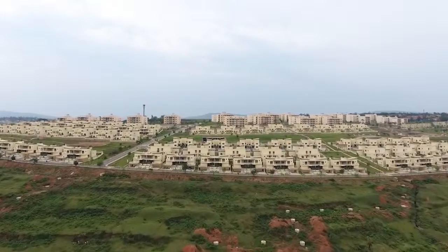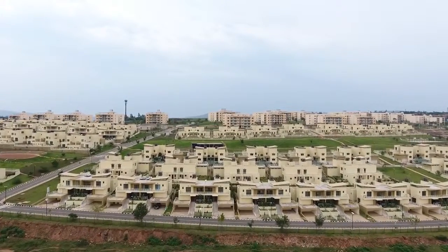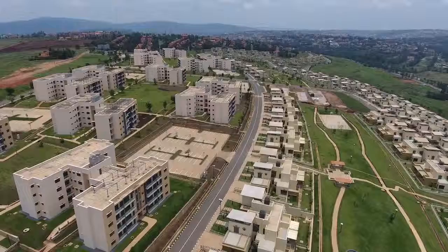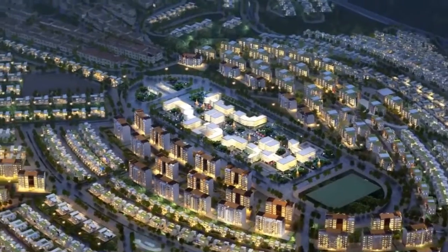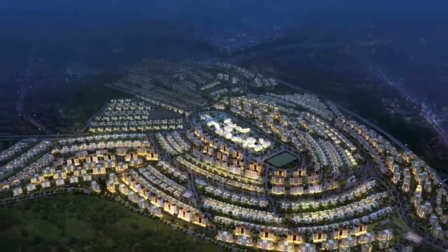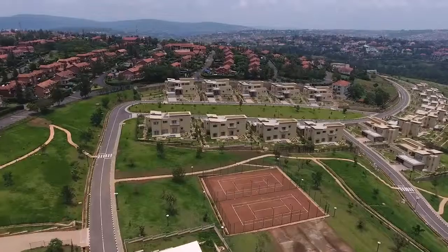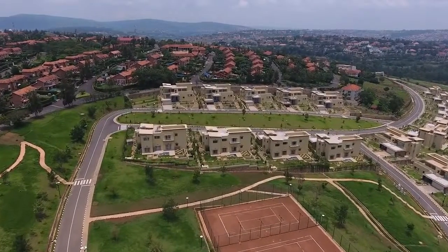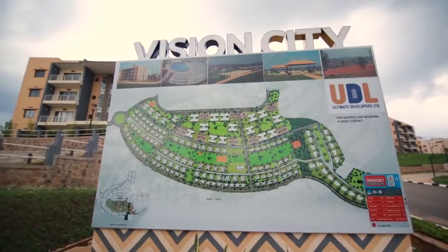This project sits on 157 hectares, of which Phase 1 of 504 units is completed. The next phase will be composed of a town centre, shopping malls, food outlets, banking services, schools, and more. This flagship project is from Rwanda's largest real estate developer, Ultimate Developers Limited.